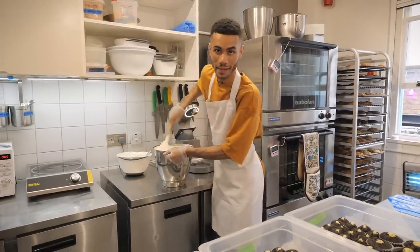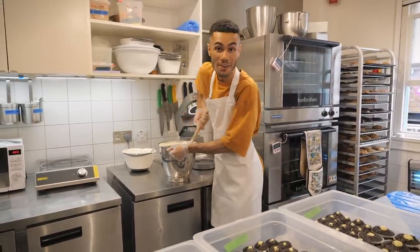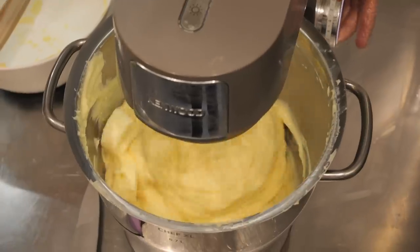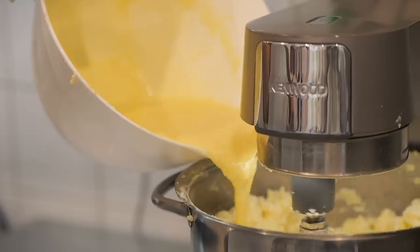I'm icing the Boston Cream Pie cupcake at the moment, and this has one of my favourite icings — it's creme mousseline. It's super whipped up; it's like a buttery custard cloud. It's insane.